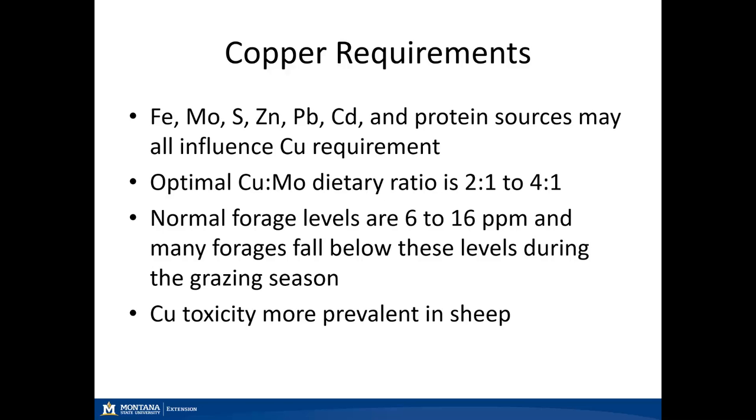The optimal copper-to-molybdenum ratio should be between 2:1 and 4:1, ensuring molybdenum is not tying up all the copper within the rumen and allowing for copper absorption. Forages can range from 6 to 16 parts per million depending on stage of production and whether grass or legume, but most forages fall below the 10 parts per million requirement, especially during the grazing season. We typically don't see copper toxicity in beef cattle, but we can in sheep — do not feed sheep your beef mineral due to the copper content, as it can cause copper toxicity in those sheep.